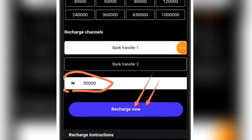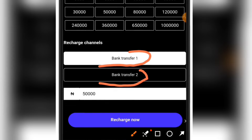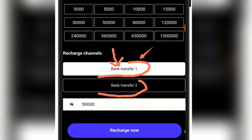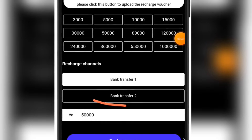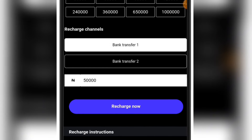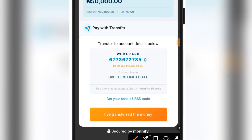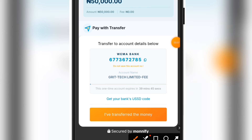You are going to see 'bank transfer one' and 'bank transfer two.' The difference is that the account numbers given for each are different. If you are not okay with the bank given under bank transfer one, try bank transfer two — they will give you a separate account number. Click the 'recharge now' button and you will land on the recharge page. Do your payment into the account number given and you're good to go. The payment gateway is very safe and well-known, so you are 100% safe.